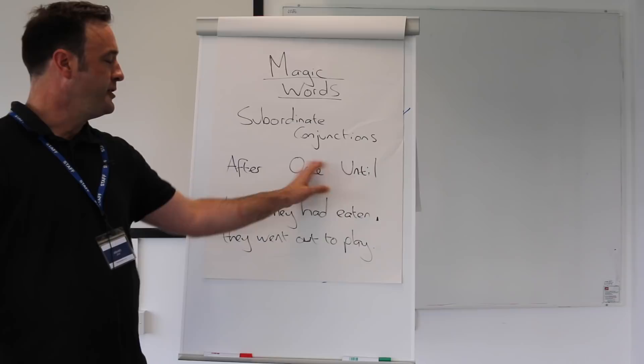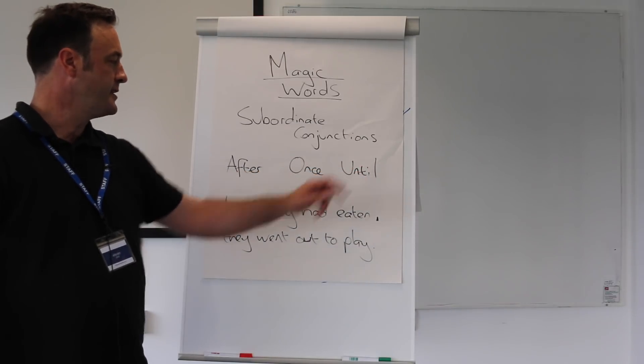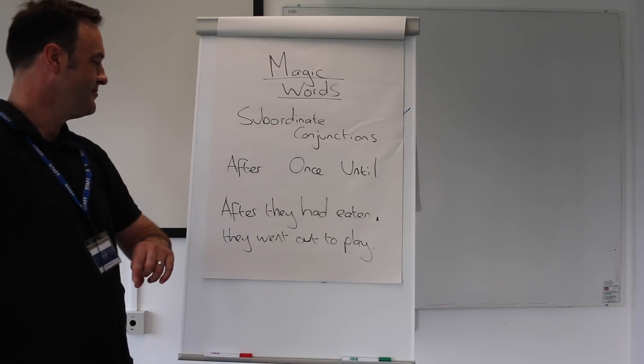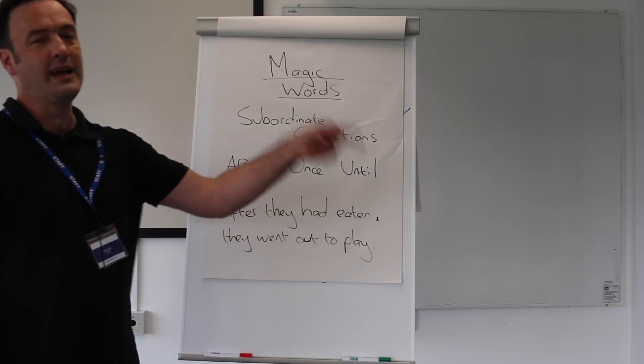You could equally use other words which I've shown at the beginning of the video. For example: 'Until they'd eaten, they would not be allowed out to play.'